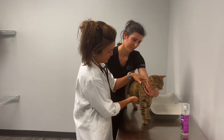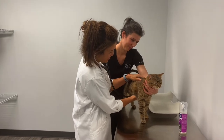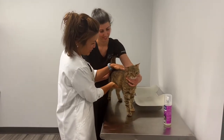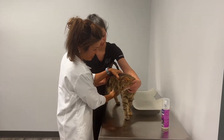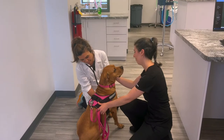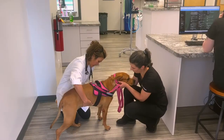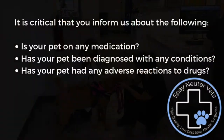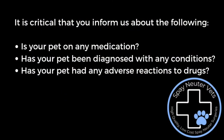A brief physical exam will be performed on your pet to ensure it does not have any obvious signs of disease which may make them a risk for anesthesia. Please know that while we can spot some things on a physical exam, this is only a partial picture of your pet's health, so it is important to let us know if your pet is on any medications, has been diagnosed with any conditions, or has any adverse reactions to drugs.